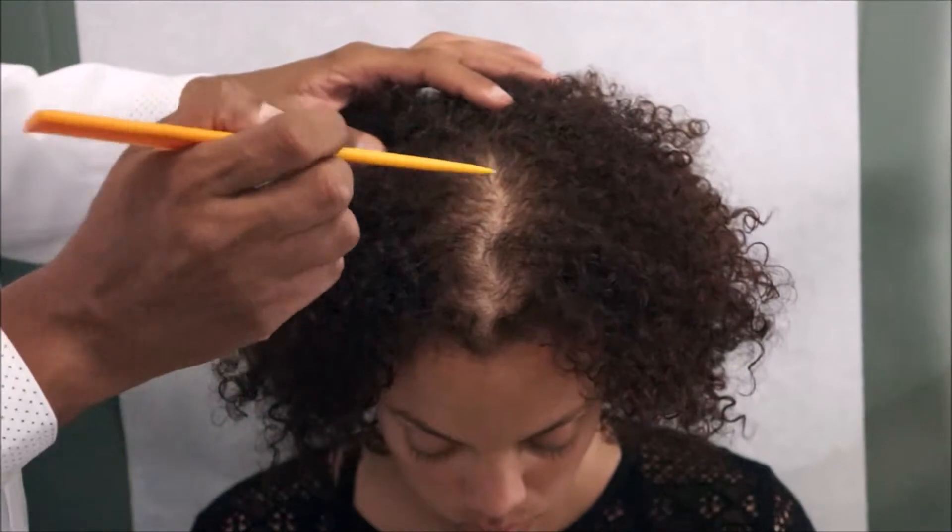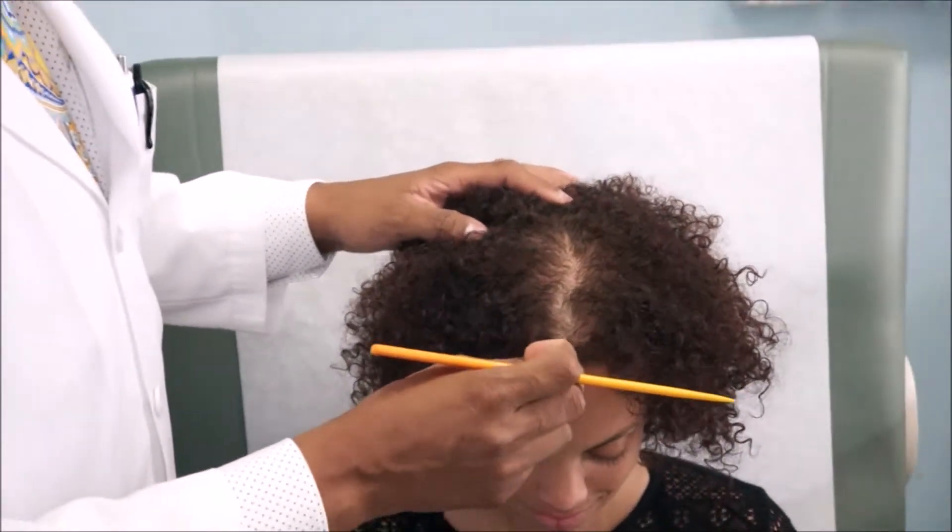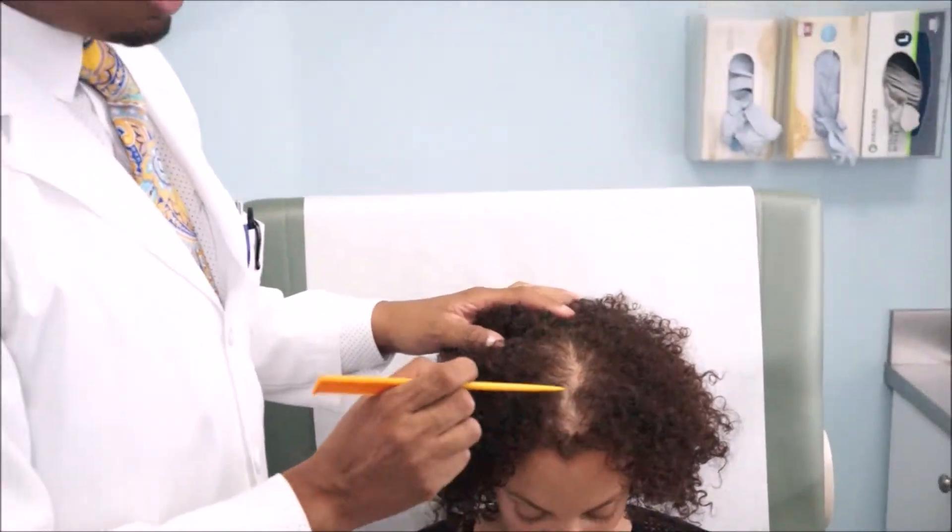If she doesn't do anything, she's going to lose a lot of the hair on the crown, always maintaining the apex of the peak by losing more of the crown.